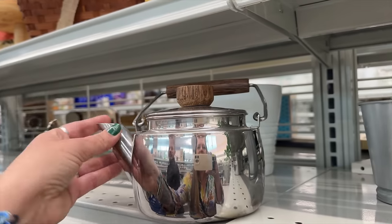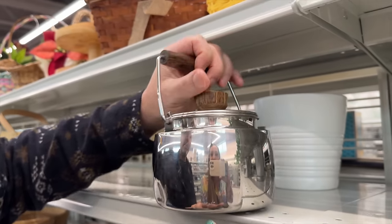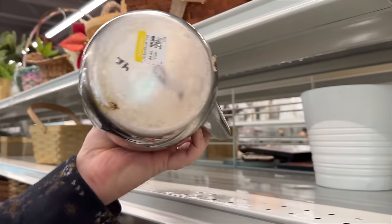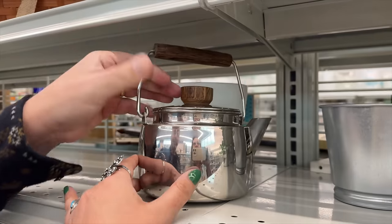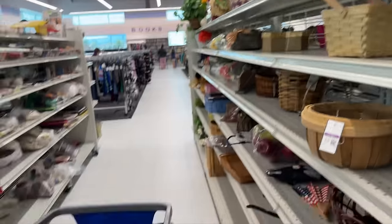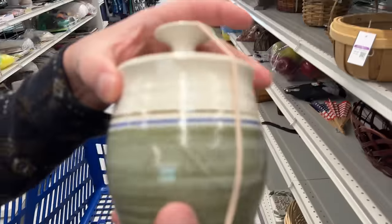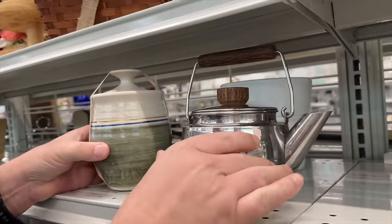Jesse just spotted this little teapot. Is that real wood? It is. What does this say on the bottom? It has a big dent — Barberware, Taiwan. It is kind of cute though, it's a little small. It's the opposite of the honey pot — too big of a honey pot, too small of a teapot. It's like: do you want some honey for your tea?